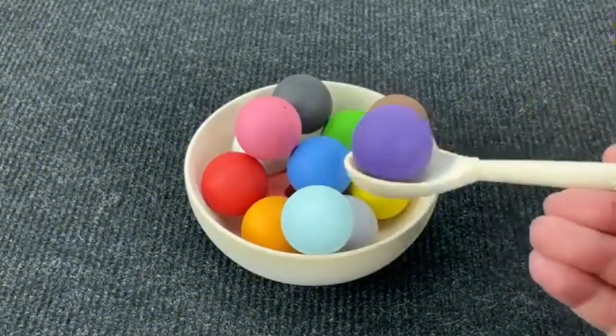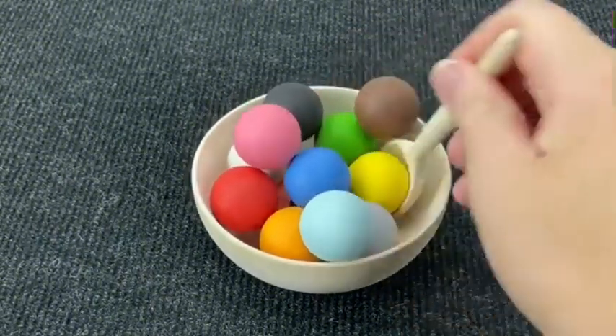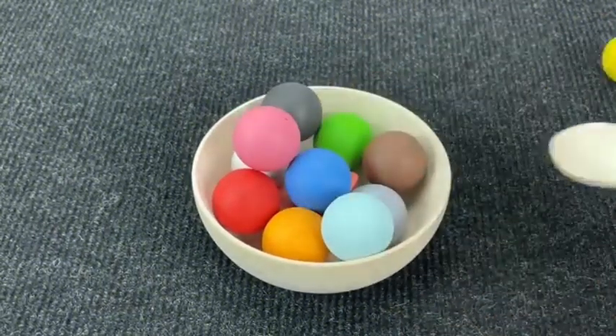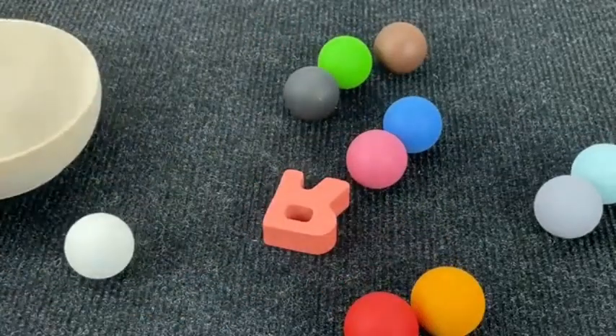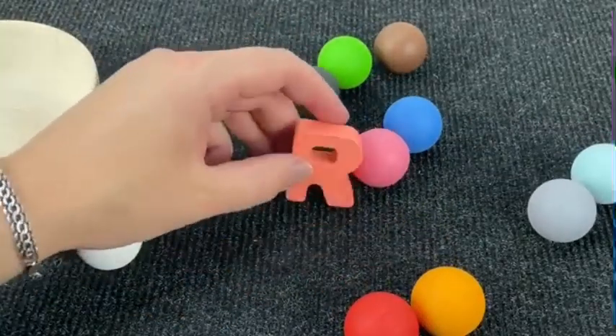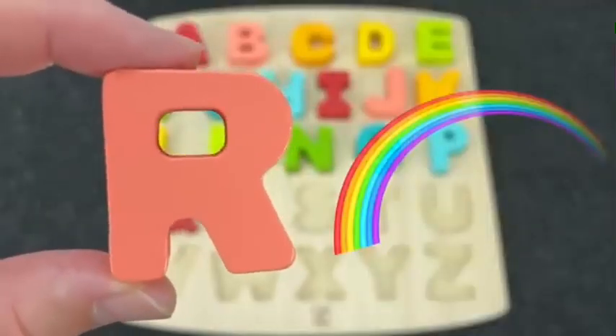And now we have colored balls. Let's find the next letter. Hmm. Let's make a little mess. Wow, I see! It's the letter R. R is for Rainbow.